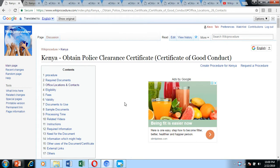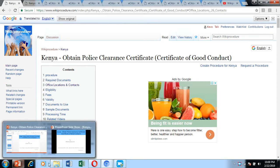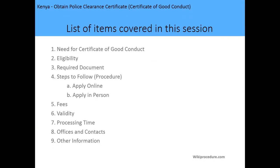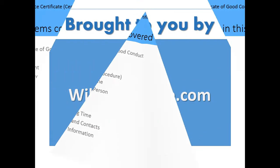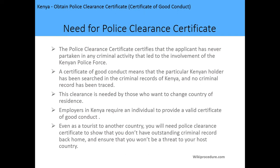We are going to visit the sites and see how the application process moves on. The list of items we are going to cover in this session includes: the need for a certificate of good conduct, the eligibility, the required documents, steps to follow in making the application, the applicable fees, the validity period, processing time, offices, contacts, and other relevant information. This program is brought to you by WikiProcedure.com.